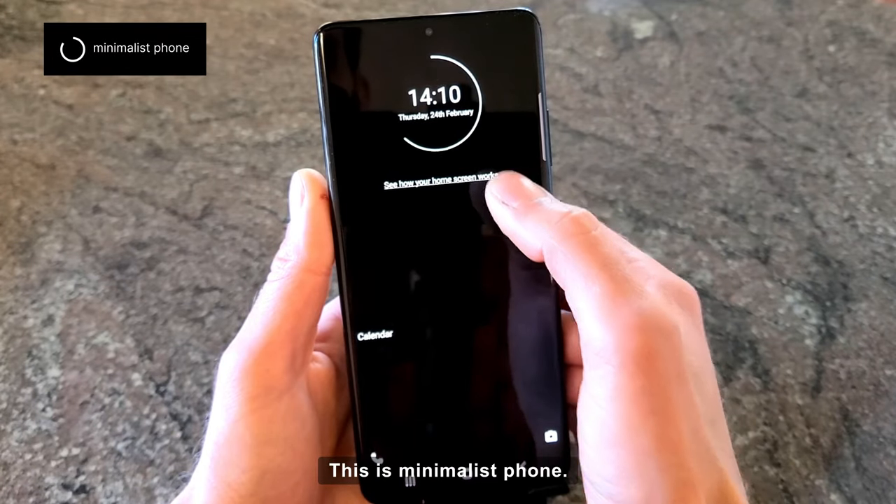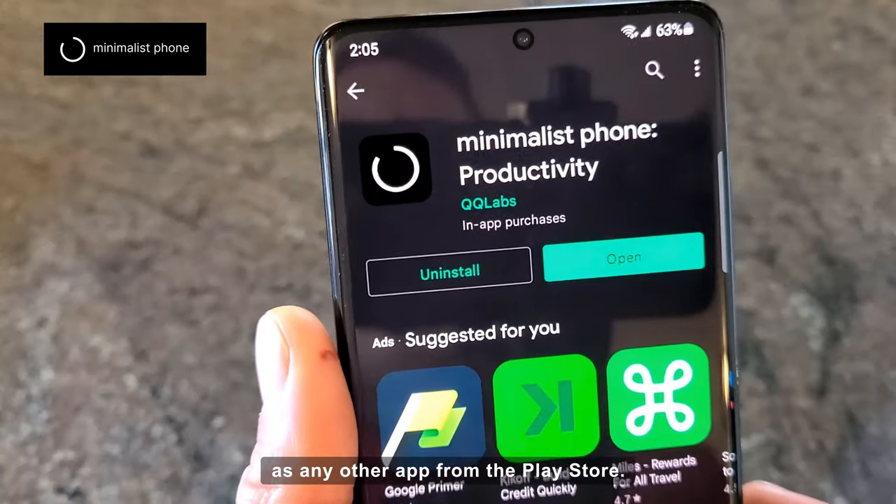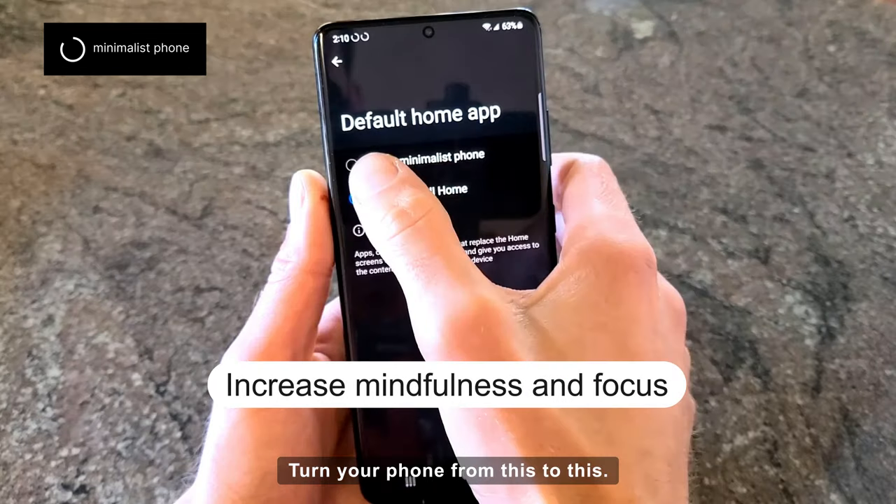This is Minimalist Phone. You install Minimalist Phone the same way as any other app from the Play Store. Turn your phone from this to this.